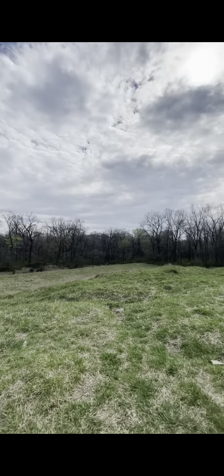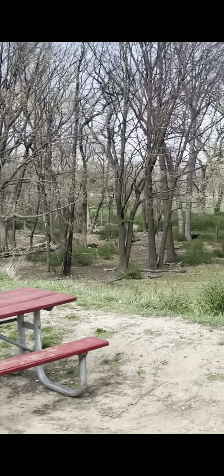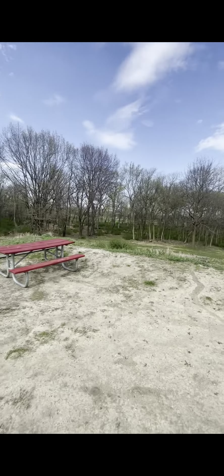Nature vibes at all times. Yeah, that's where that water well is right there — it's spring water if y'all want to check it out.